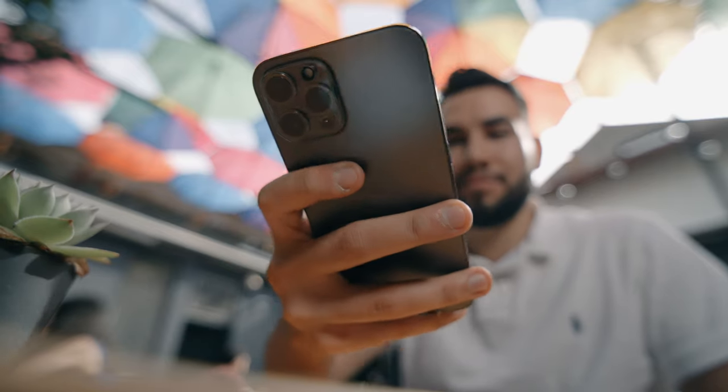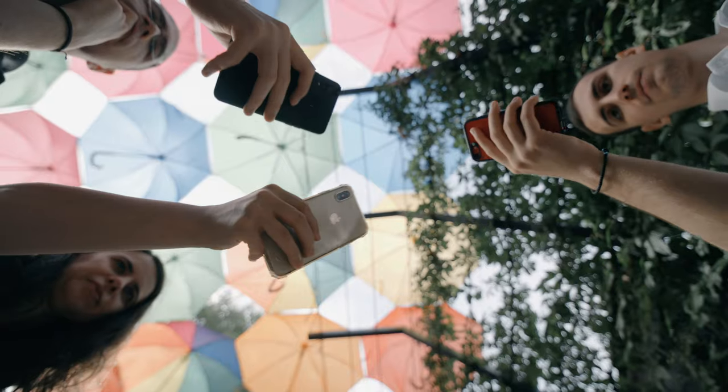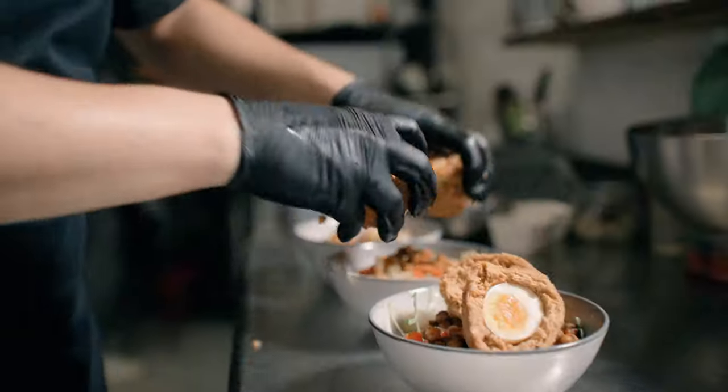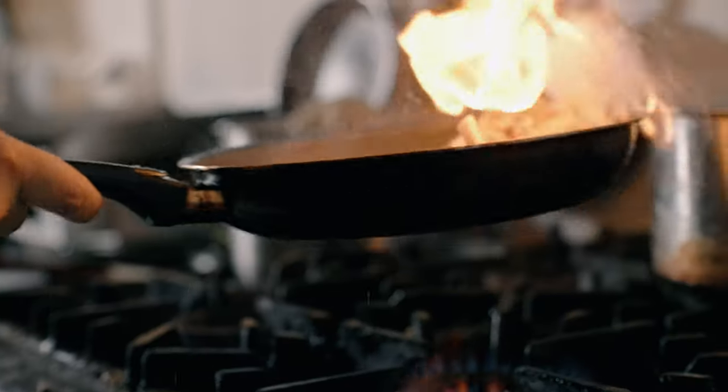I recently went to a commercial where I had to shoot everything in under four hours, and it also had to look cinematic, and we also had a ton of content to cover. So today I'm going to show you what I did in order to finish everything in time and make the commercial look really good.